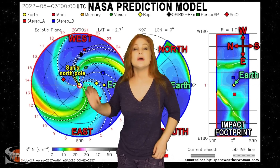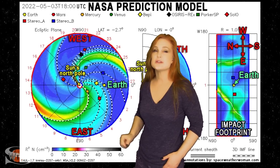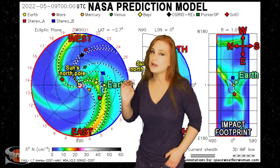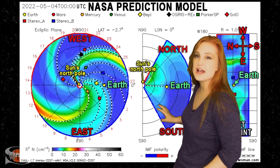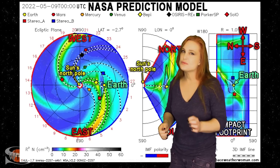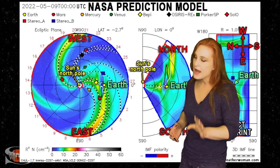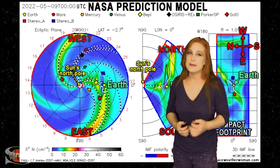Returning to that Earth-directed solar storm, this is our solar storm prediction model, Enlil — NASA's version of the model. You're looking down at the sun from the North Pole with Earth off to the right. You can see that solar storm being launched, and it looks like a direct hit toward Earth. The impact should be late on the 8th, early into the 9th. But if we take a look at the north-south cut, you can see that most of the solar storm looks like it's going to go north of Earth, which means it could be a glancing blow. Plus, the storm is slow, meaning it's likely going to be pretty weak overall, even if it does hit Earth. However, if you're an aurora photographer at high latitudes, this is a big enough impact that it might be worth a look.